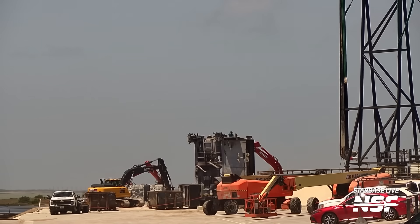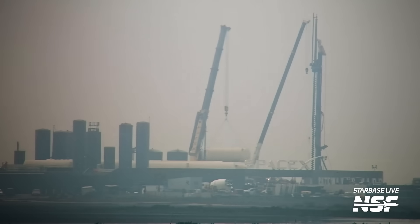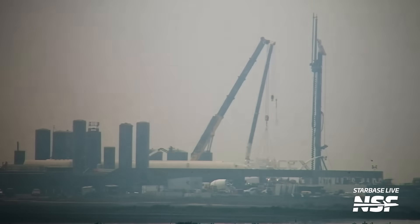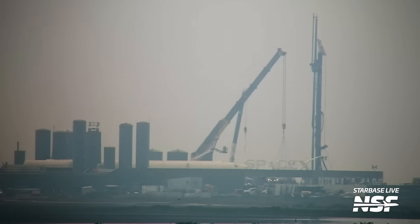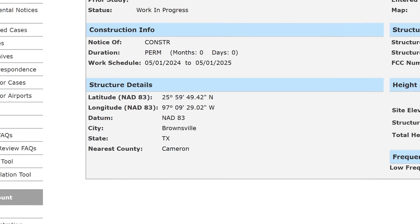Heading to the launch site to check in on Suborbital Pad B — it's completely torn down, along with the berm that was behind it. SpaceX wasted no time tearing it down once Ship 30 was off the stand, and has also begun removing tanks from the suborbital tank farm. The hustle to clear out Suborbital Pad B makes sense, as SpaceX is preparing the pilings for the second launch tower at this location, with the approximate location identifiable from FAA documents.